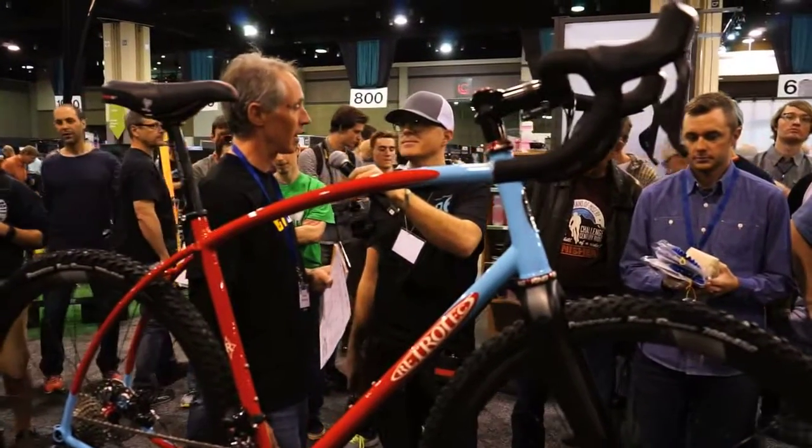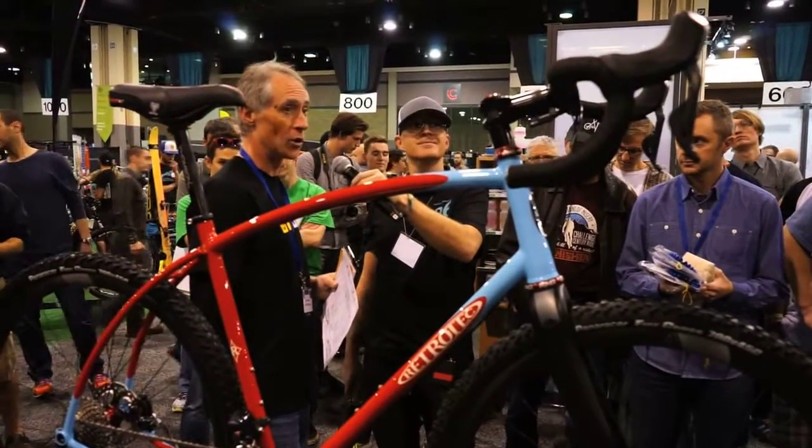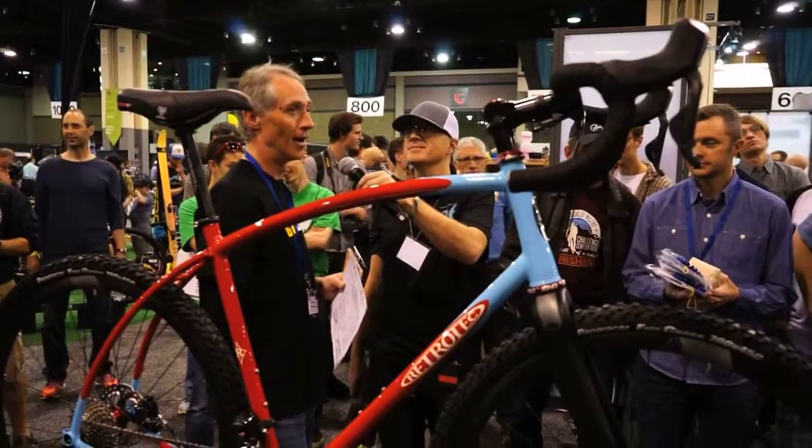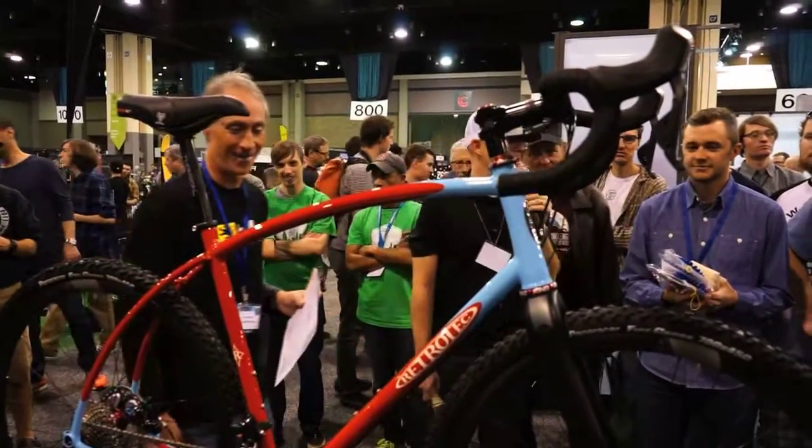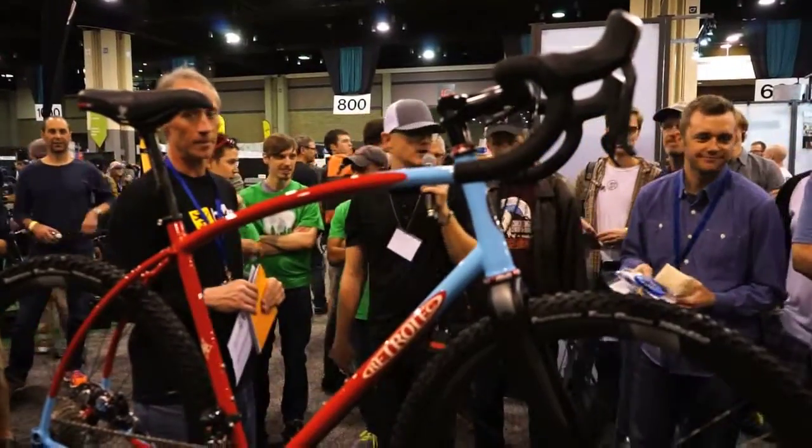This is a bike I'd love to show up to a ride on. Show up to meet your maker on this — that'll get some eyeballs. Thanks, Patrick. Congratulations Curtis. Congratulations Retro Tech. Best cross bike.